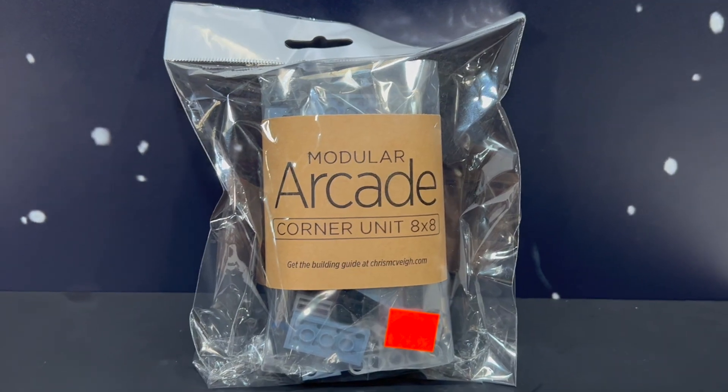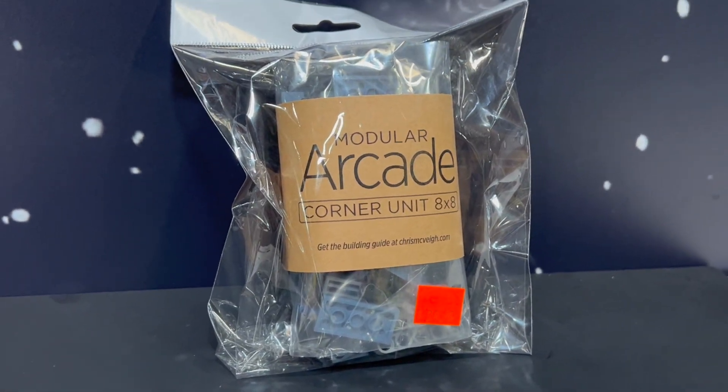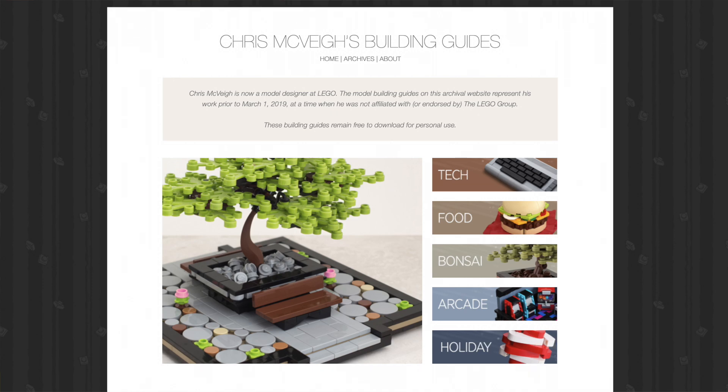This was also part of the Portland Hall — it's a modular arcade corner unit by Christopher McVeigh. Simple packaging because he was selling online. He made really cool retro technology art pieces in Lego — very artistic, very popular. His stuff was on Instagram, Facebook, and Flickr for a long time. He was doing pretty well with these kits and Lego hired him — or they may have reached out to him. They got him on board and he was making kits very similar to the ones he was doing on his own for Lego shortly after.